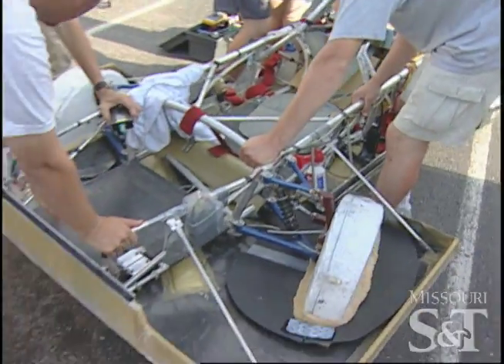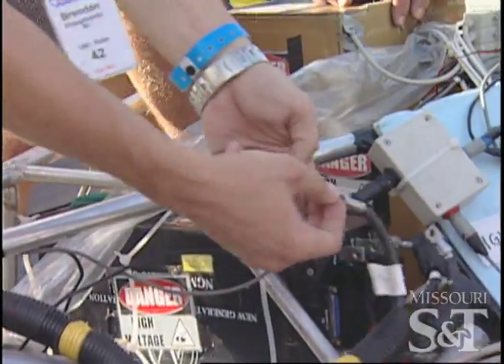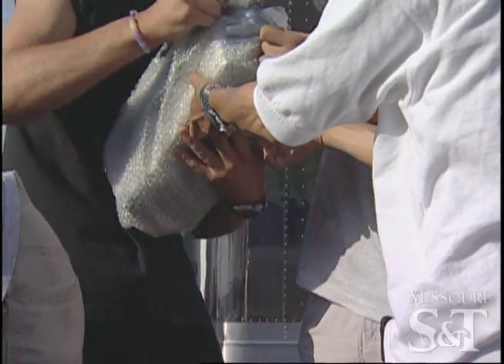We are 28 minutes and 15 seconds behind the leader. You guys need to be lined up by 8:35. How many minutes do we get? 15 minutes.